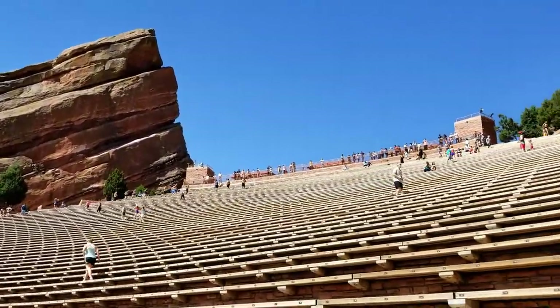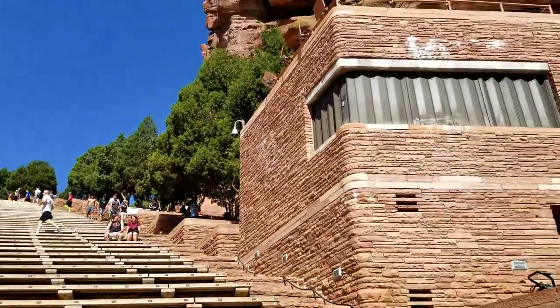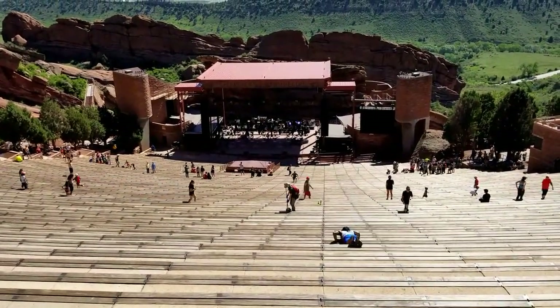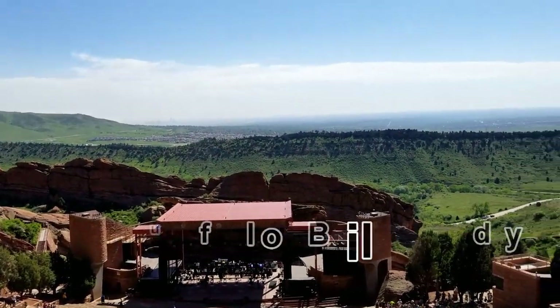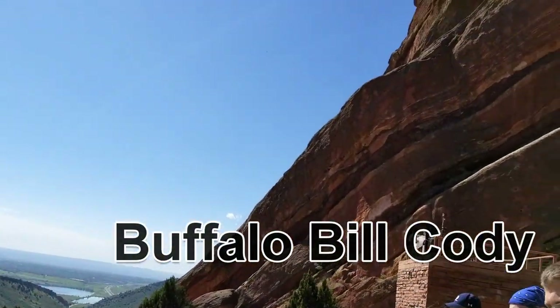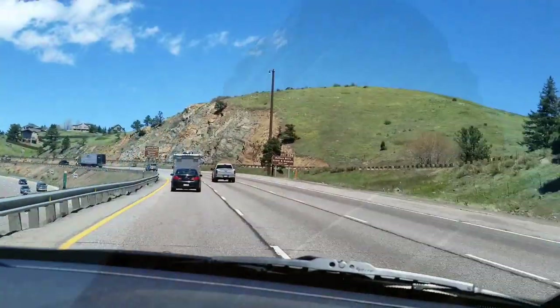Red Rocks Amphitheater was voted one of the best music venues in the nation. Make sure when you go that you're aware of where you park — if you have problems climbing stairs, definitely park at the top parking lots, otherwise park at the base. It's absolutely amazing, and there's a wonderful museum at the top of the amphitheater that's definitely worth seeing.